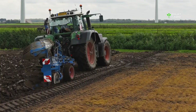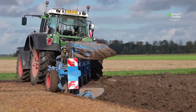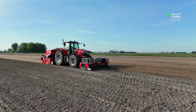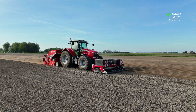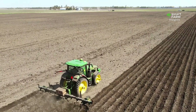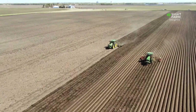Carrots begin their journey long before planting. Because they are root vegetables, the soil they grow in determines their shape, size, and quality. To grow straight, smooth roots, farmers prepare soil that is deep, loose, and free of hard clumps. Carrots thrive in well-drained, sandy, or loamy soil that is soft enough for the root to push downward without resistance.